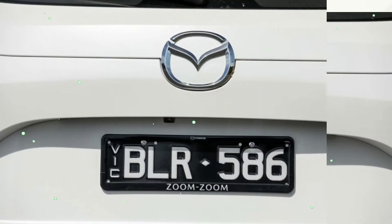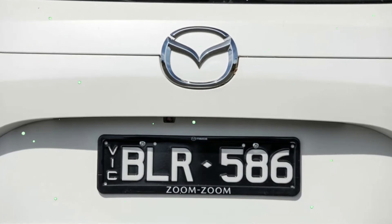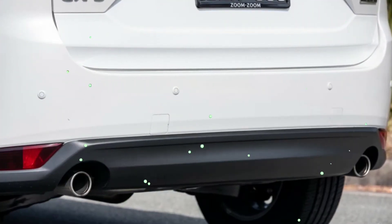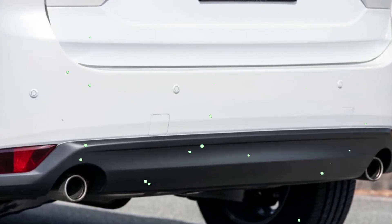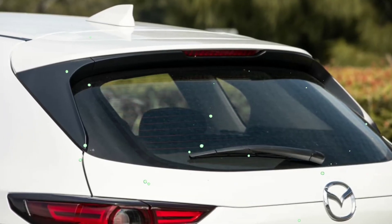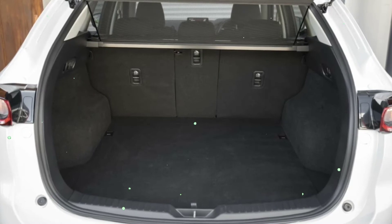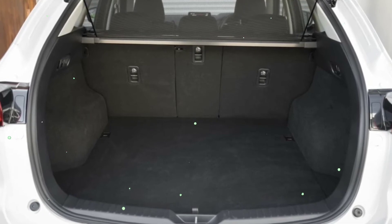The CX-5 isn't the sharpest or edgiest medium SUV in the segment, but its status as the second most popular in the segment behind the RAV4 is evidence that the Australian buying public likes what it sees. While design isn't necessarily a popularity contest, it's hard to argue with the stylish figure the CX-5 cuts regardless of which angle you're looking at it from. Inside the cabin, the Max Sport gets dual-zone air conditioning, an auto-dimming rearview mirror and push-button start, along with robust-looking cloth trim and manual seat adjustment.